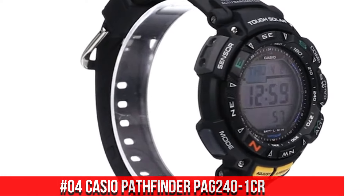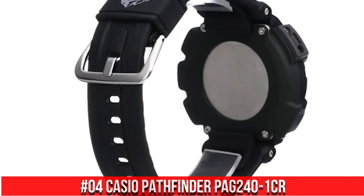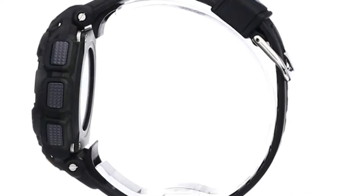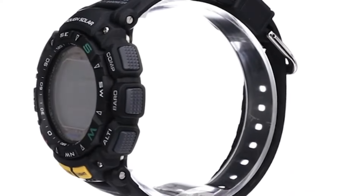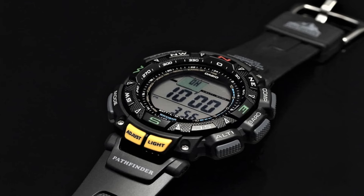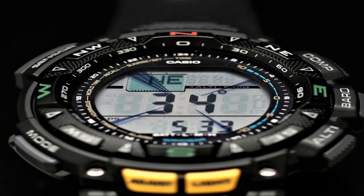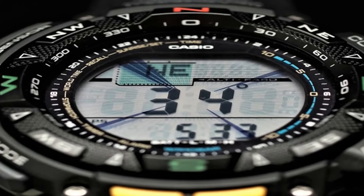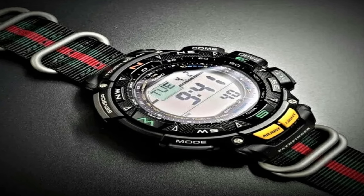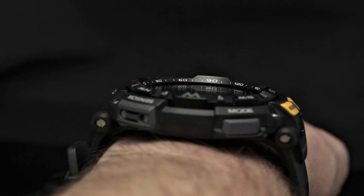Number 4: Casio Pathfinder PAG240-1CR. 100 m water resistance. Solar powered — solar panel features rechargeable battery with approximately 7 months operation with normal use without exposure to light after charge. 25 months on rechargeable battery in power save function after full charge. Triple sensor: digital compass, barometer, altimeter, and thermometer.